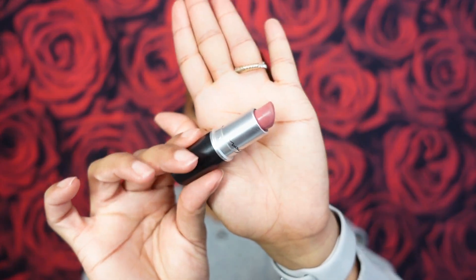But before we get into the details of Givenchy's L'Interdit Rouge, you know what we must do first — lipstick of the day! I'm having a pink moment, as you can tell. We're giving cheek, we're giving lip. Lipstick of the day is from MAC, and this is the shade Mare.